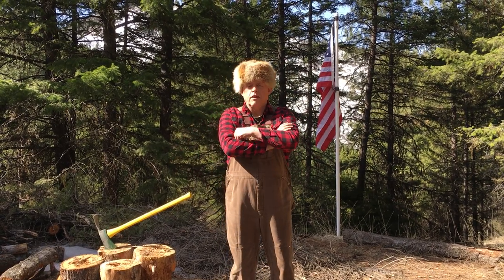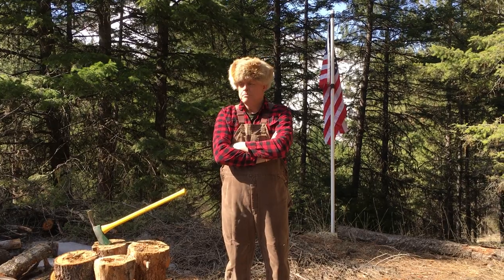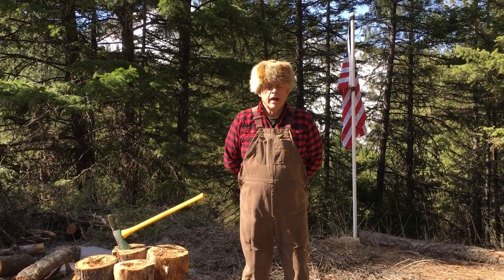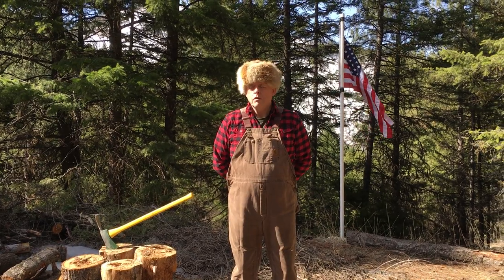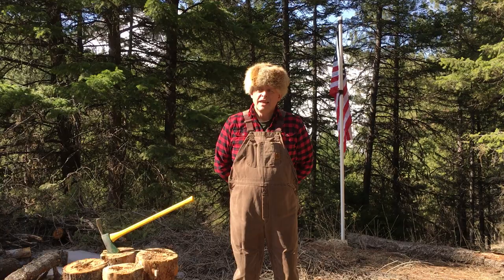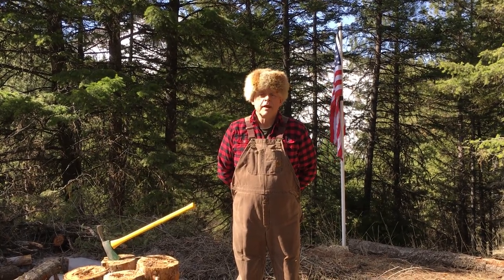Welcome to the Okanagan Forest Channel. I'm happy that you came along today to visit me. Today I'm going to make a video on my off-the-grid frugal cabin here in the Okanagan Highlands, and I'll talk to you more about it as I show you around the site.